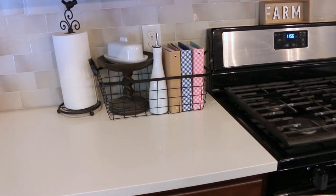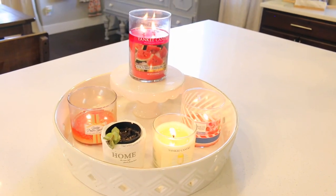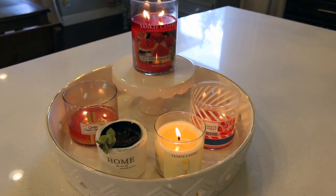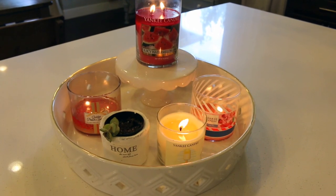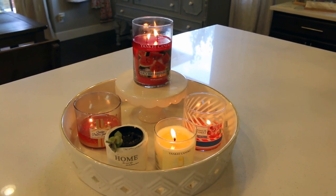That shows you a couple of the places I've put items around the house. I also have all these yummy scented candles burning while I work and decorate — watermelon, cherry, peach, and coconut all burning together. It smells so good in here!